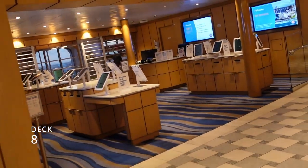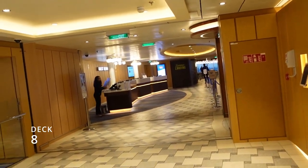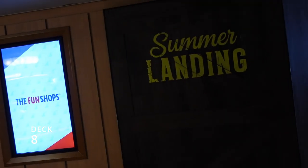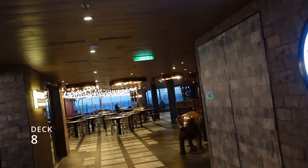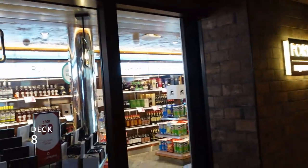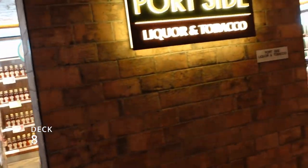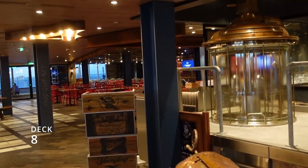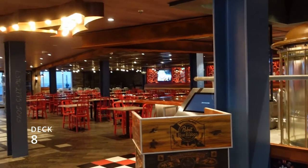Right past Rudy's Sea Grill is where you can sign up for different excursions, and then there's Guest Services. After you pass Guest Services you'll see Summer Landing, which is where the Pig and Anchor is — one of our favorite areas. It smells great back here. There's also a liquor and cigarette shop in this area. The Pig and Anchor Bar — we tried it, it was okay, not the best and not the worst.